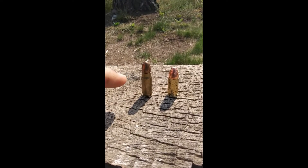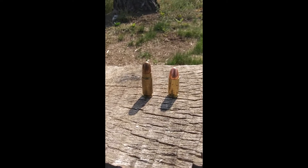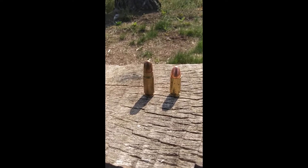Its younger sibling, the 7.65x21mm Parabellum, devised in 1898, is the 9mm's parent and is remarkably similar in appearance to the 7.63x25, but a little shorter.